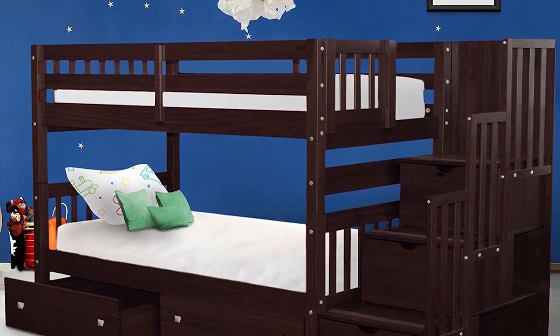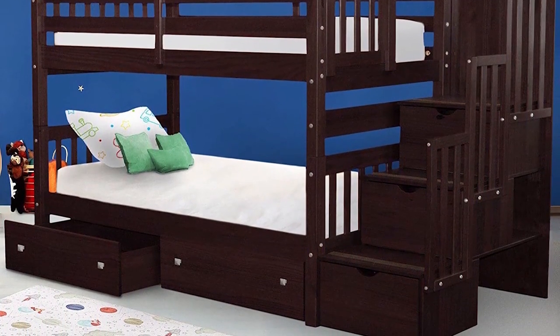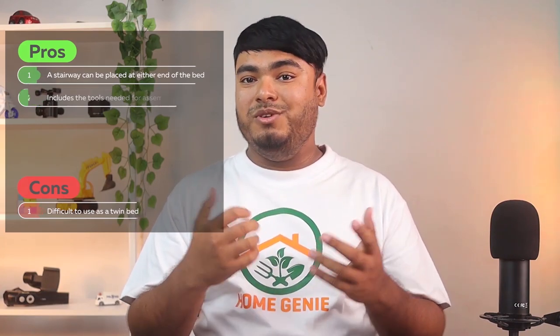The under-bed drawers are not on drawer sliders or attached to the bed in any other way. Instead, the drawers are on four wheels, making them easy to slide on either carpet or hardwood flooring. Pros are: the stairway can be placed at either end of the bed, and the tools needed for assembly are included. Cons are: when used as twin beds, one will have a space in the footboard where the stairway would usually go.